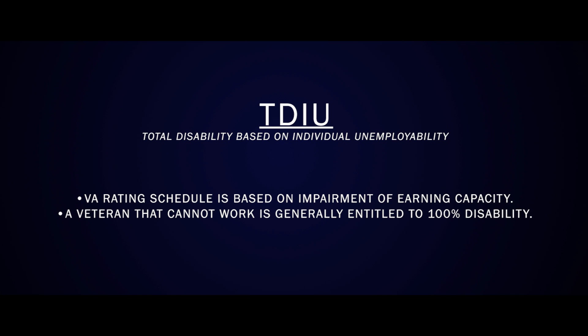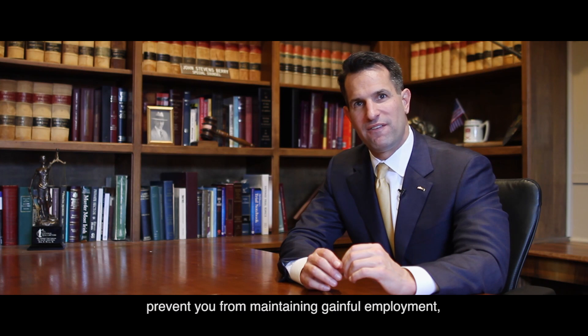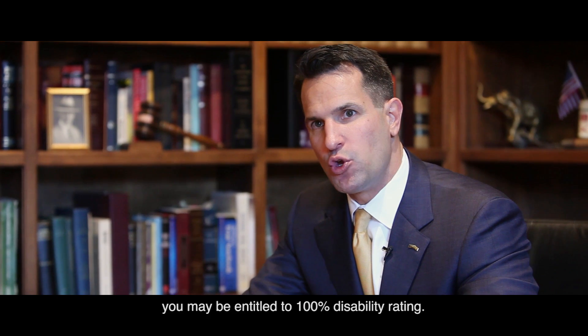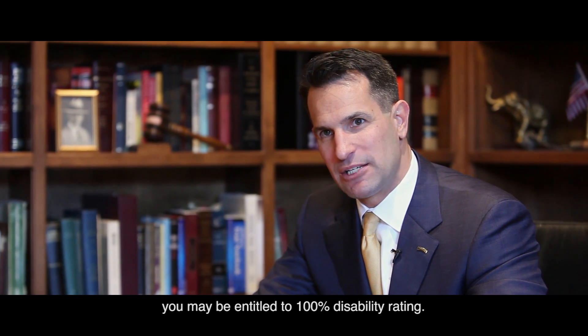The VA rating schedule is based on impairment of earning capacity. So a veteran that cannot work is generally entitled to 100% disability. If your service-connected disabilities prevent you from maintaining gainful employment, you may be entitled to 100% disability rating.